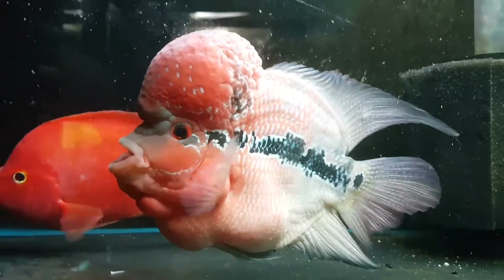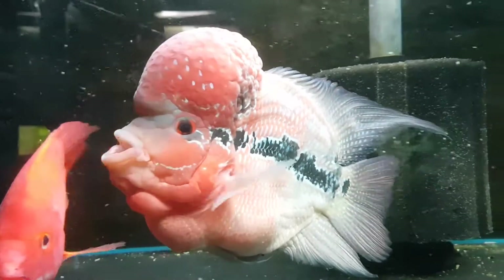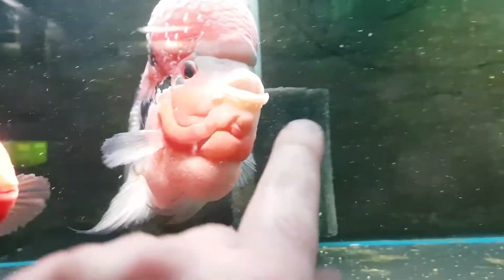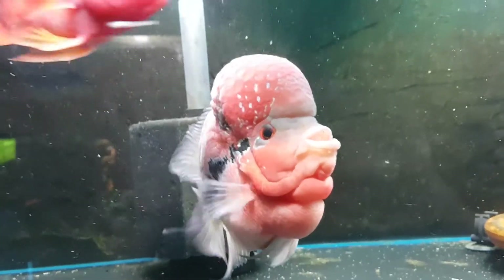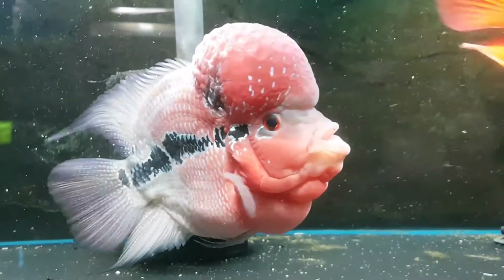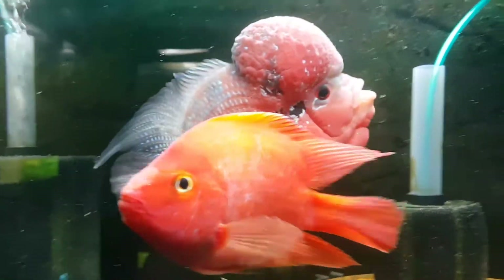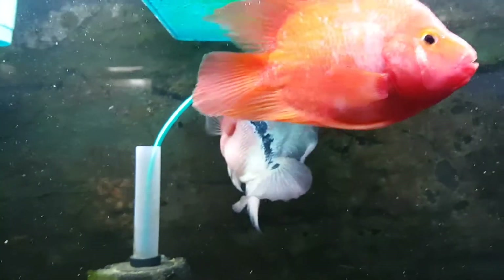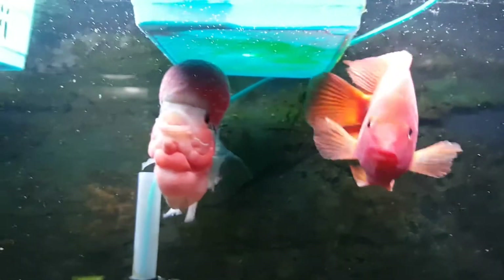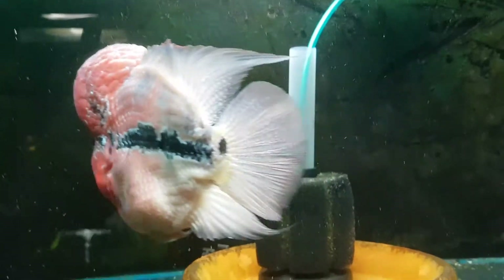I am super impressed with this bad boy — look at him, he is actually a little beast. That kok is massive, it's beautiful. I've got to admit it's not my favorite thing on the fish, but I can understand why people have an appeal to this. I know that flowerhorns are a very lucky kind of fish in certain cultures, but wow, it's just mad looking. And obviously we've got some smaller ones up in the divider.